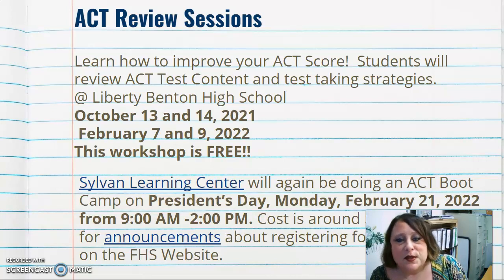There are ACT review sessions coming up this year. These sessions will help you learn how to improve your ACT score — reviewing both test content and test-taking strategies. They will be held at Liberty Benton High School on October 13th and 14th, and February 7th and 9th. The workshop is free — look in announcements for sign-up information.